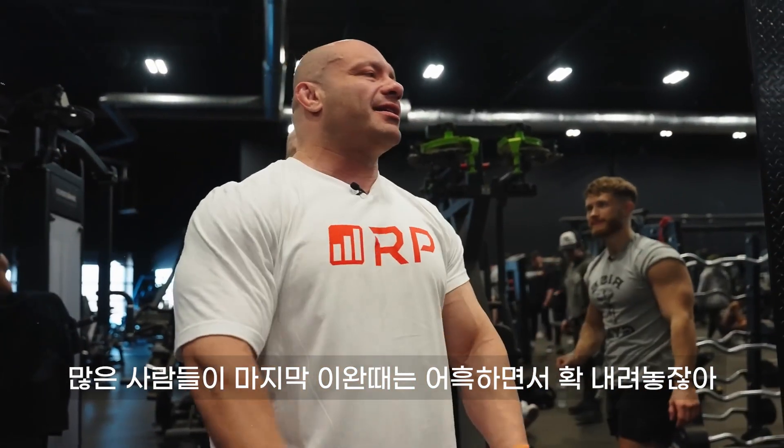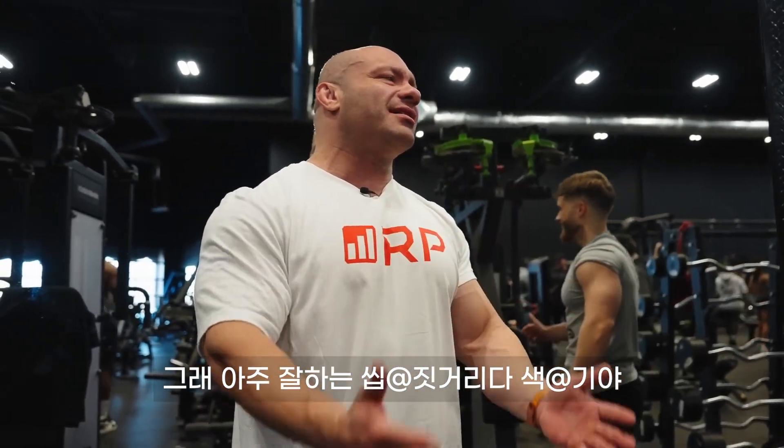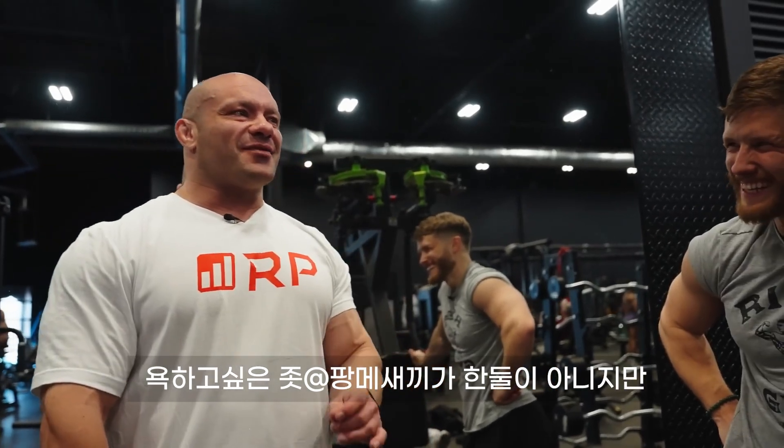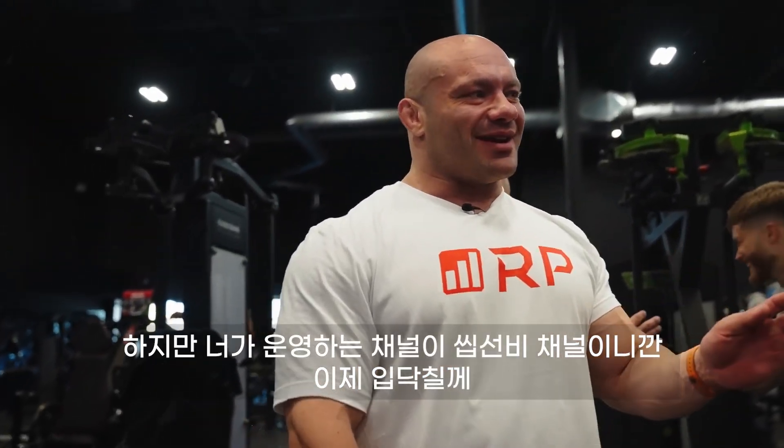A lot of guys will go all the way up and then just drop it — but you were so close. There are tons of analogies to make, but Mike keeps it clean. If you're stopping halfway through the range of motion, it's like eating half a slice of pizza and throwing the other half away. And then being slow on the way down is a big one.